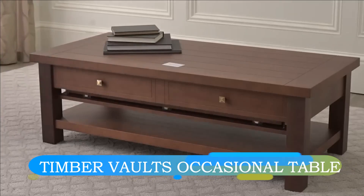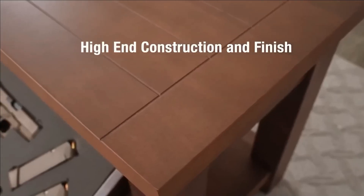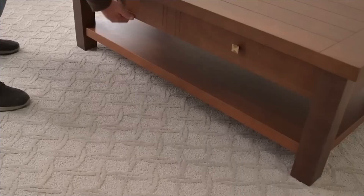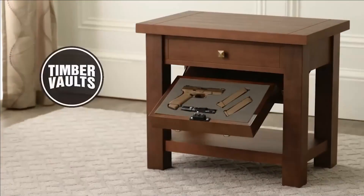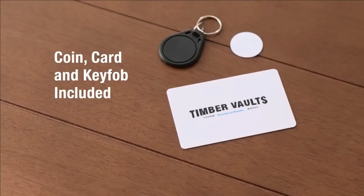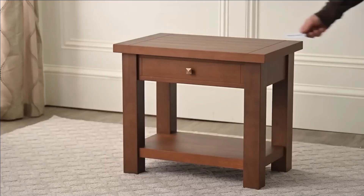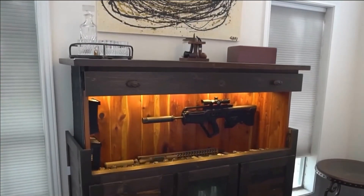Promoting responsible firearm ownership necessitates secure storage, yet conventional safety's complexity and delayed access can hamper convenience, notably in apartments. To address this, an inventive American enterprise offers aesthetically pleasing furniture tailored for swift firearm retrieval. Their assortment comprises tables, shelves, mirrors, and more, all ingeniously fashioned for prompt access using cutting-edge RFID technology.